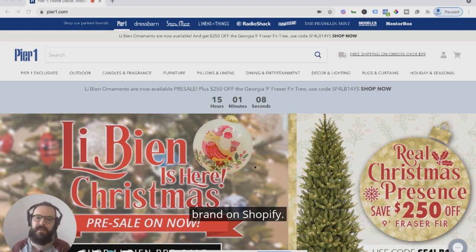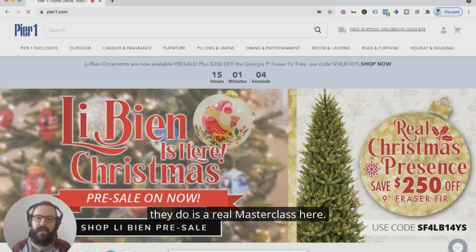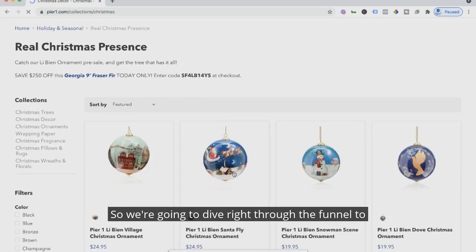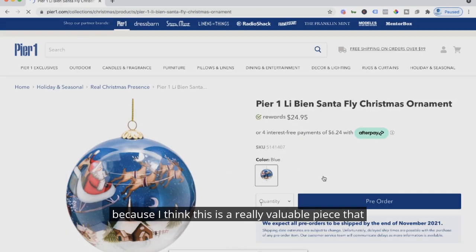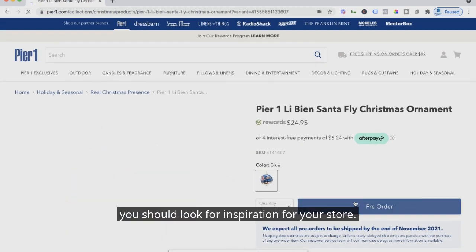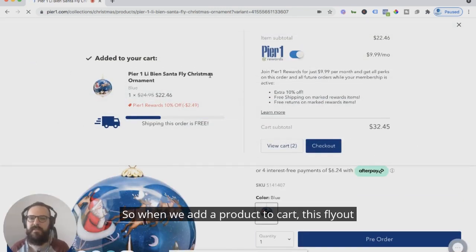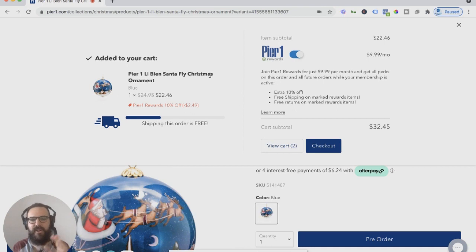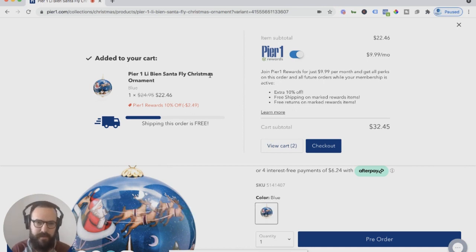Let's get right into the one thing that they do that is a real masterclass here. We're going to dive right through the funnel to show you what their cart experience looks like, because I think this is a really valuable piece you should look for inspiration for your store. When we add a product to cart, this flyout comes out showing you what you've added — that typical flyout experience. It's very unique to come from the top down versus the right rail in.